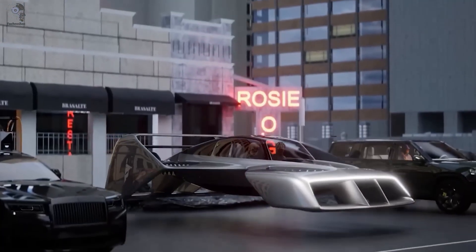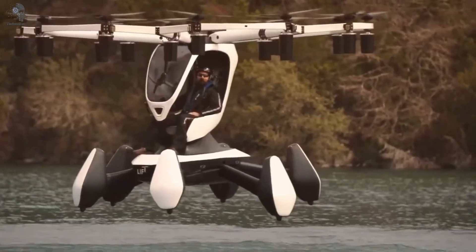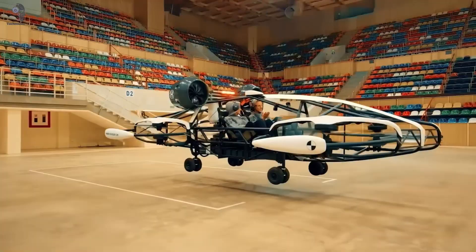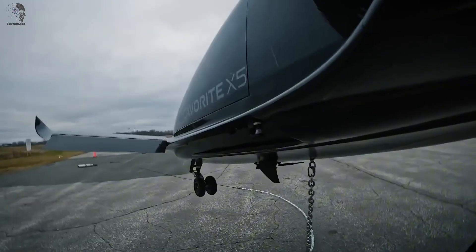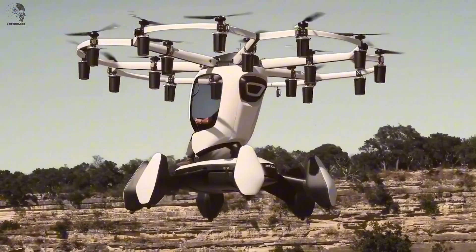Do you think flying vehicles exist only in science fiction movies? In reality, the first prototypes are already here, from self-driving air taxis to hover bikes that lift you right off the ground. They still have their limits, but with technology moving this fast, the dream of conquering the skies is getting closer than ever.